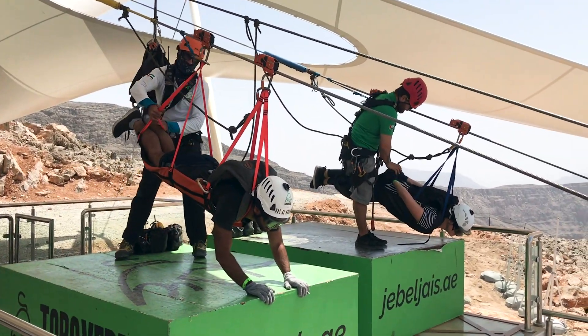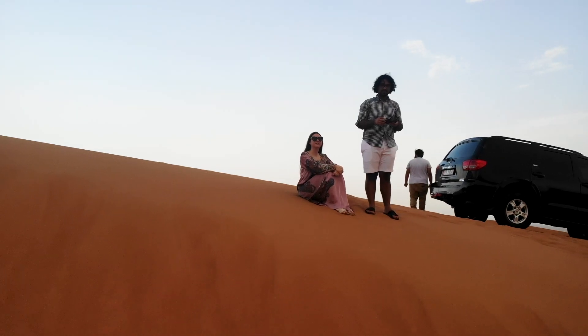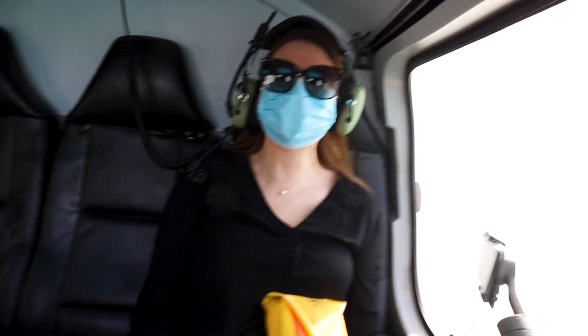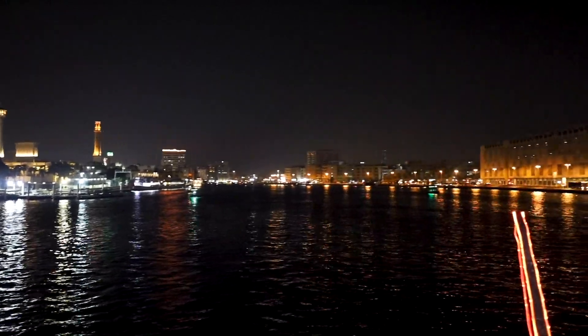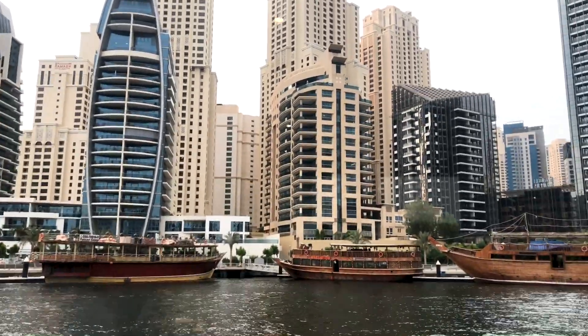Hi, we're Ali and Holly, and in our UAE series we've been showing you the best things to do in the United Arab Emirates. First we went on a desert safari, we ate an Emirati breakfast, we took a helicopter tour over Dubai, we went to the top of the Burj Khalifa, and last week we went down the Dubai Creek. This week we're going to take you on a Dubai Marina cruise.